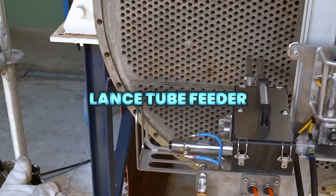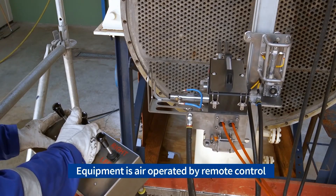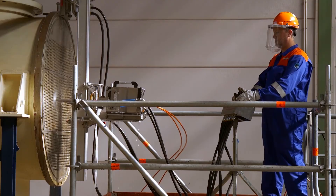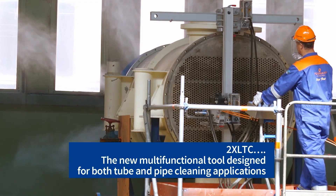The 2X LTC LANCE Tube Feeder offers versatile hose handling with a modular design for easy maintenance and conversion. For higher performance, the TL-X Series delivers ultralight strength and powerful feeding in one compact system.